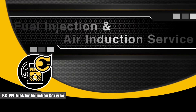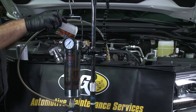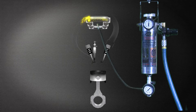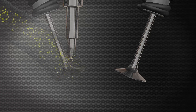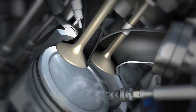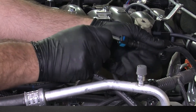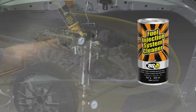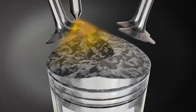A technician uses a BG atomizing tool to directly apply BG air intake system cleaner into the vortex of the air intake system to clean and remove harmful deposits in the induction system, including the hard-to-reach intake ports and valves. Using specialized BG equipment, a technician will direct BG fuel injection system cleaner through the injectors to burn all fuel-generated deposits safely in the combustion process.